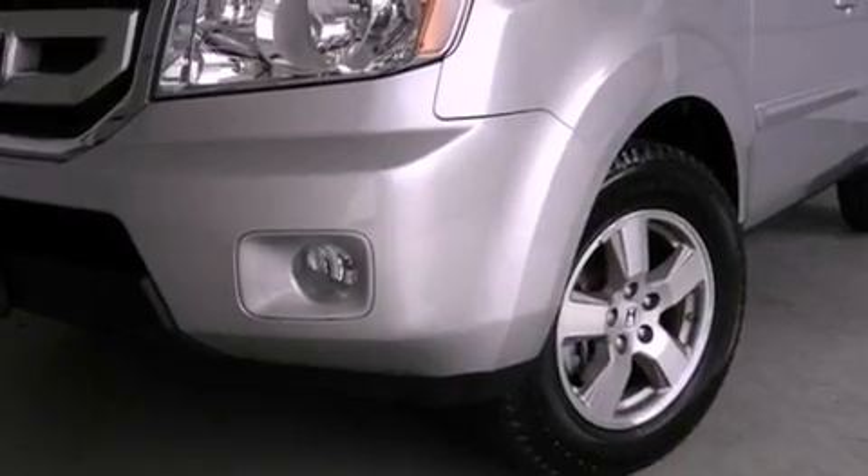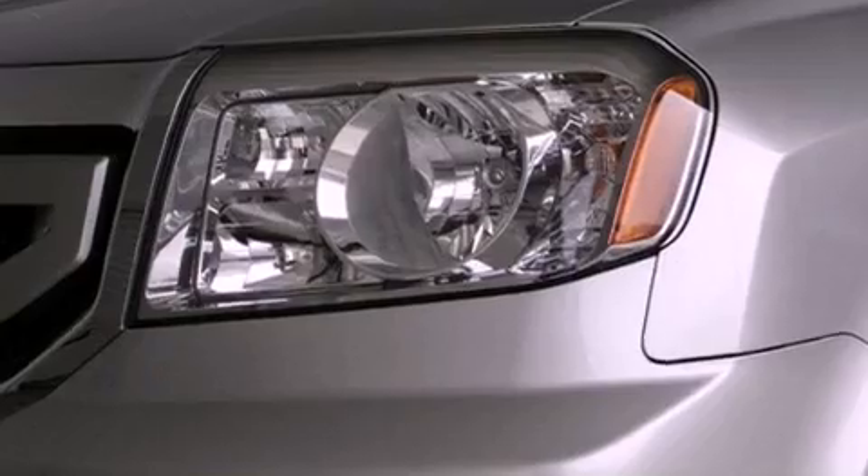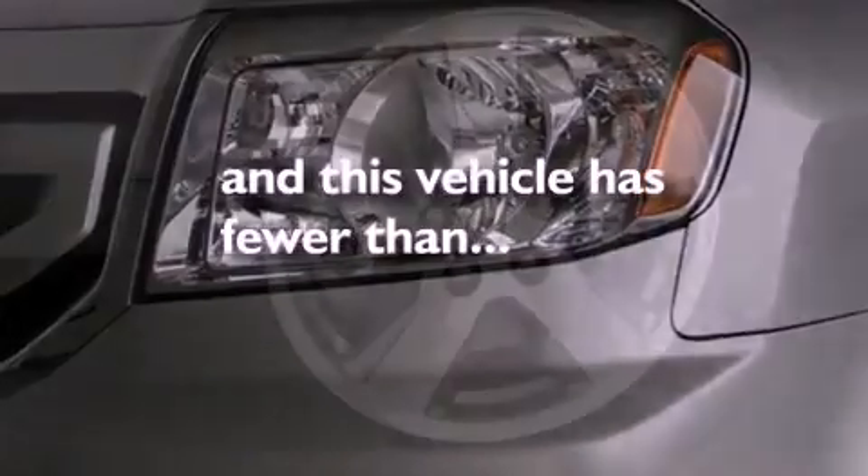Front fog lights, an anti-lock braking system, side curtain airbags, full power accessories, and this vehicle has less than 49,000 miles.